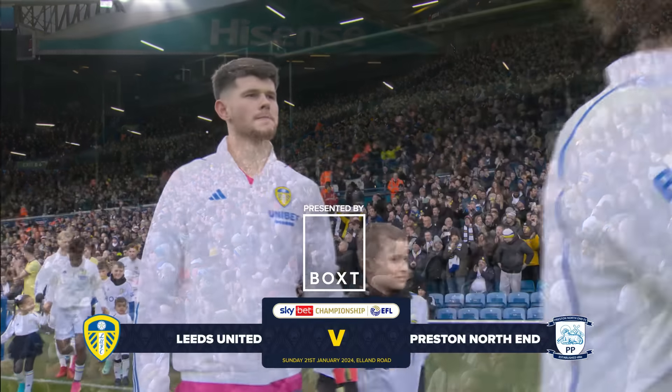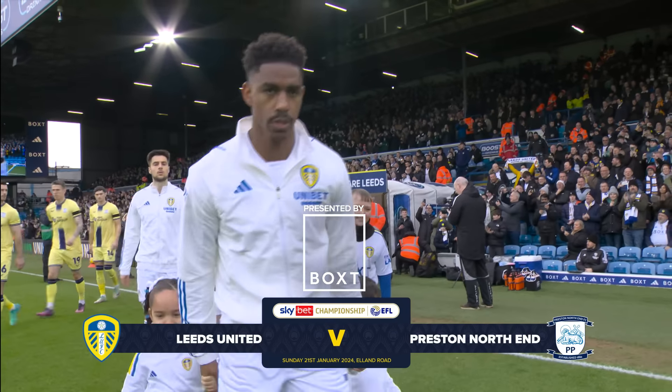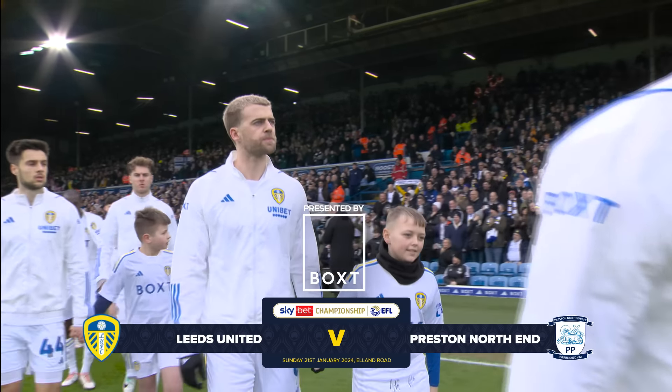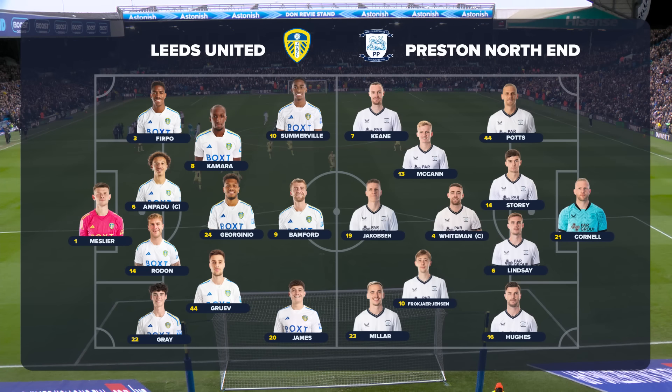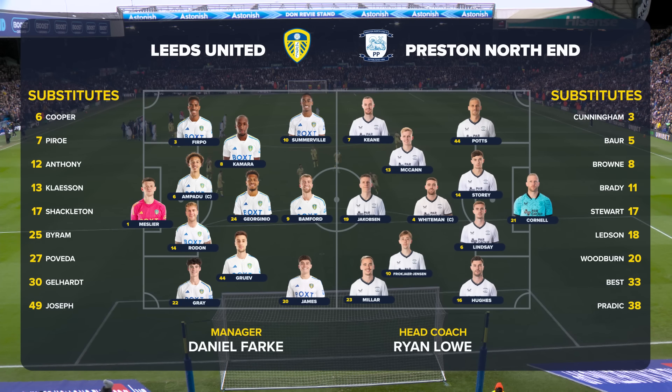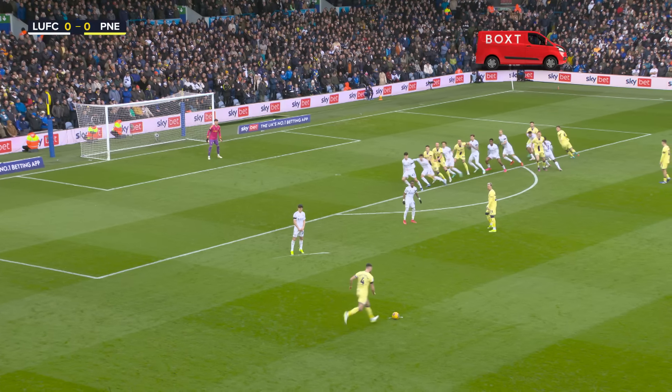Leeds United have made a great start to 2024 - played three, won three, scored nine, conceded none. But that run has got to be kept going here this Sunday lunchtime against Preston North End. The pressure is on to stay in touch with the top three. Leeds United's team is unchanged from the side that started against Cardiff City last weekend.